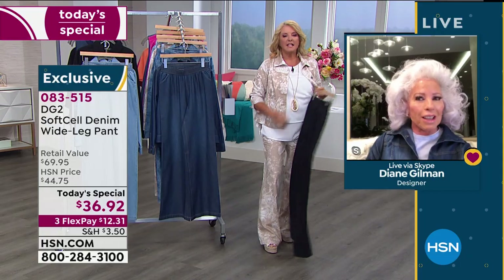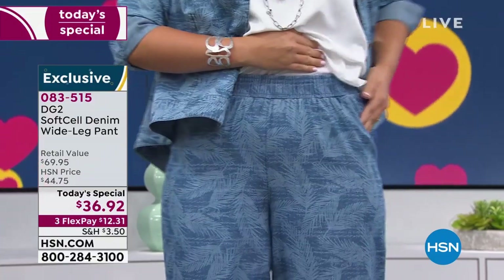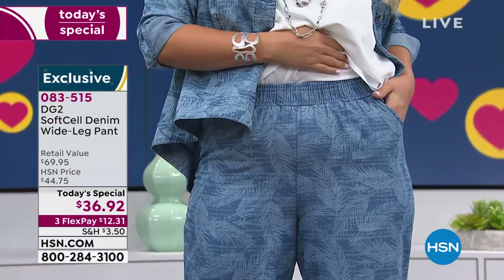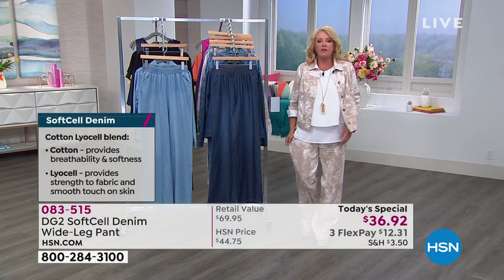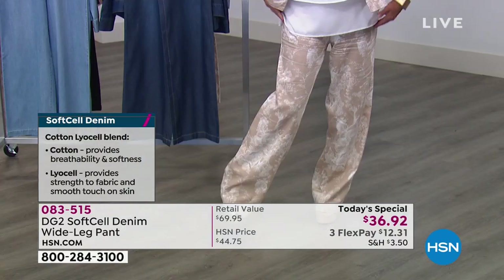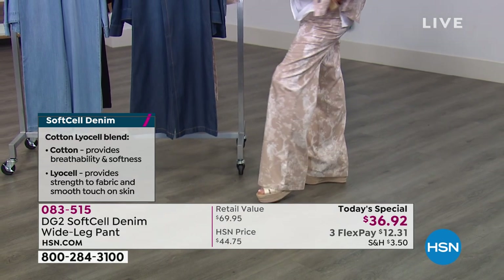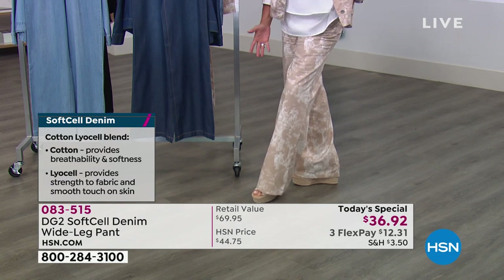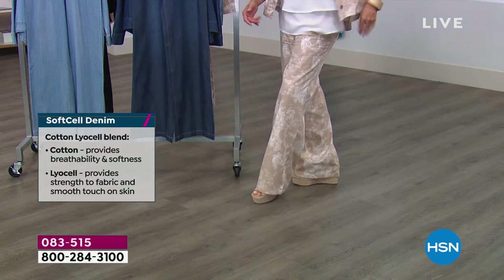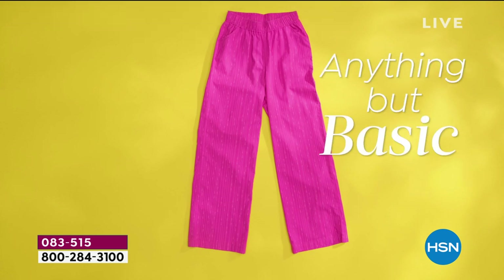Wearing these has been an awesome experience — they flow and drape beautifully. They're very light and cut and patterned exceptionally well. It's a super sophisticated look. If this were really heavy rigid denim, the wide leg would be overwhelming and too bulky. These are actually quite slimming when worn.